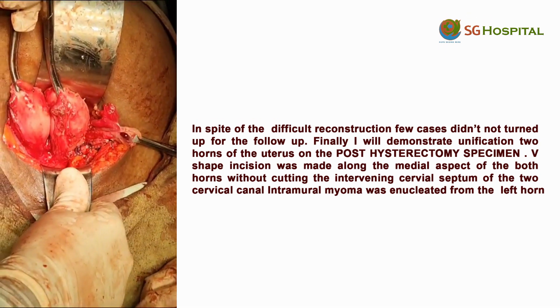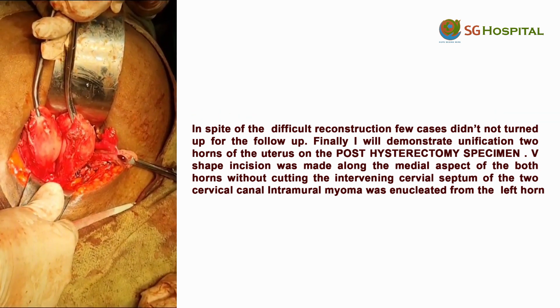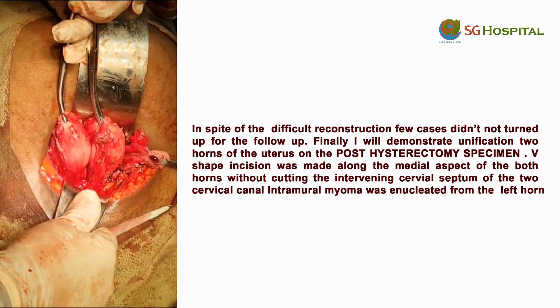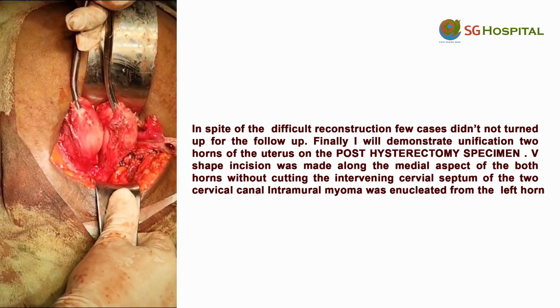Centrally we have pushed the bladder down and laterally pushing the bladder anteriorly — the ureter will go away from the field of surgery. This also becomes less risky.